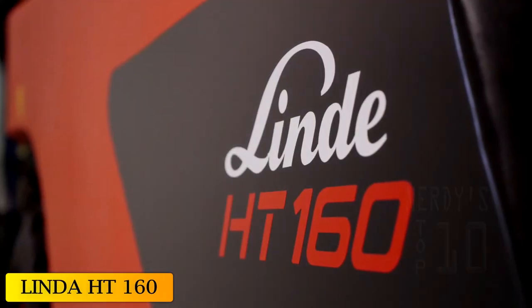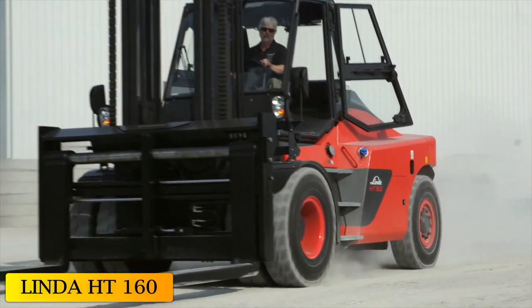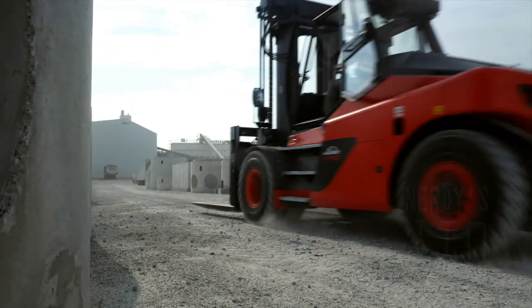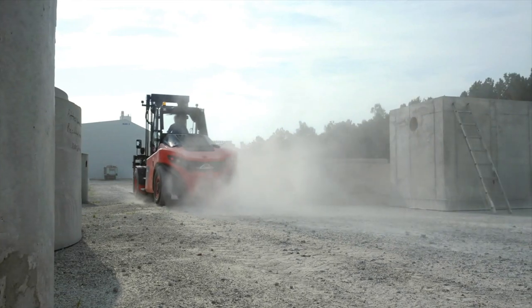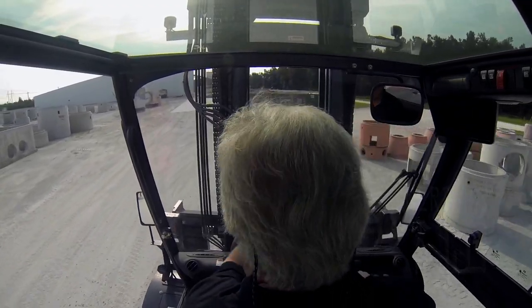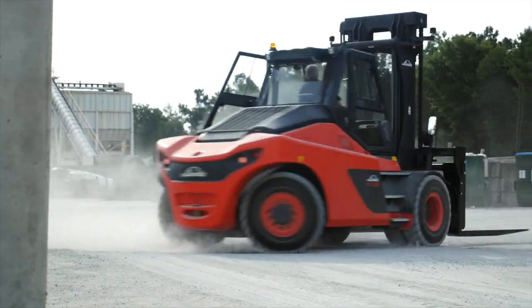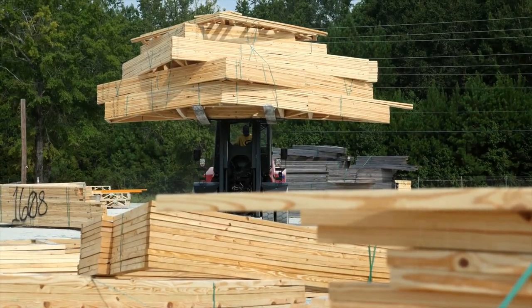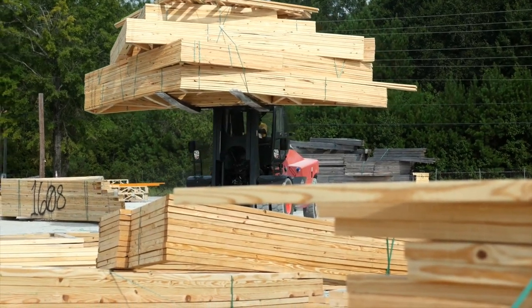At number 10: the Linda H-160. This is a high-performance and highly maneuverable forklift manufactured in Spain. It is designed to provide high visibility and ensure a competitive advantage in terms of efficiency, and can be used to transport even the heaviest loads accurately, quickly, and cost-effectively.